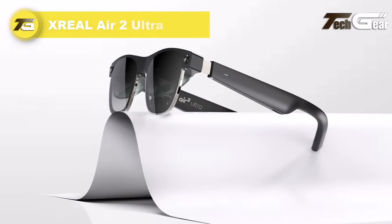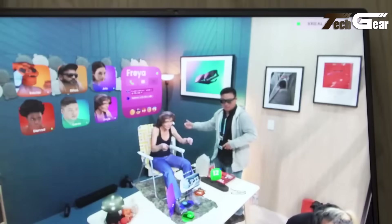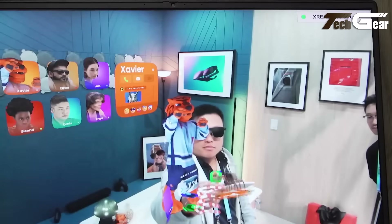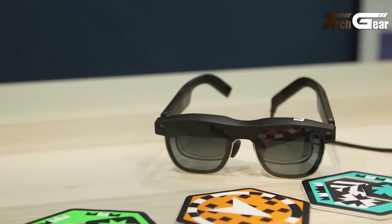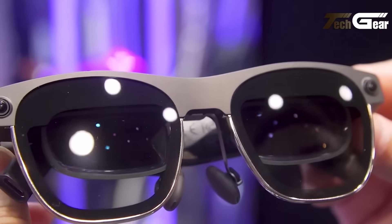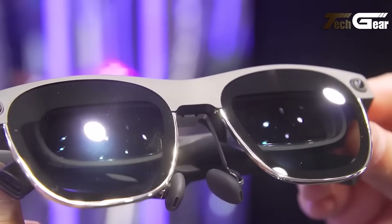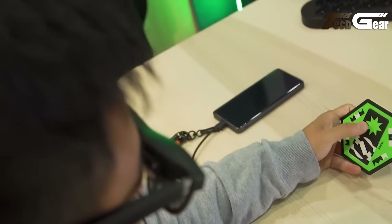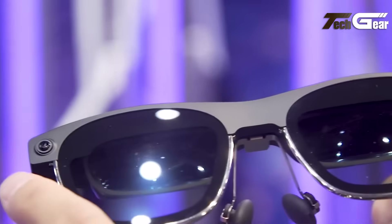The Xreal Air 2 Ultra sets a new standard as the only true 6-DoF standalone AR glasses available, priced at US $699. Built with aviation-grade titanium, they weigh just 83 grams and offer a sleek 21-millimeter frame. Powered by the latest Optic Engine 3.0, users enjoy a vibrant 52-degree field of view through Sony 0.68-inch micro OLED panels at 1080p per eye — 4 million pixels total — up to 120 Hz refresh rate, 500 nits brightness, and factory Delta E less than 3 color calibration.